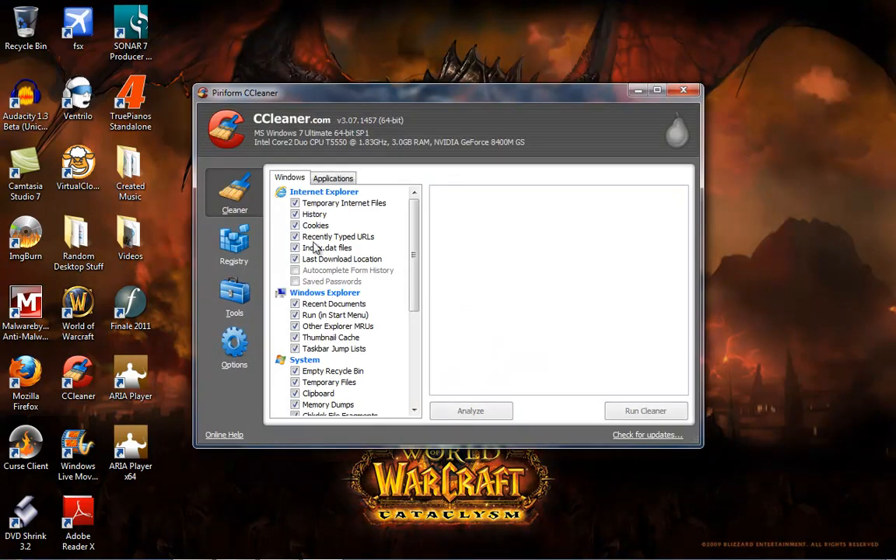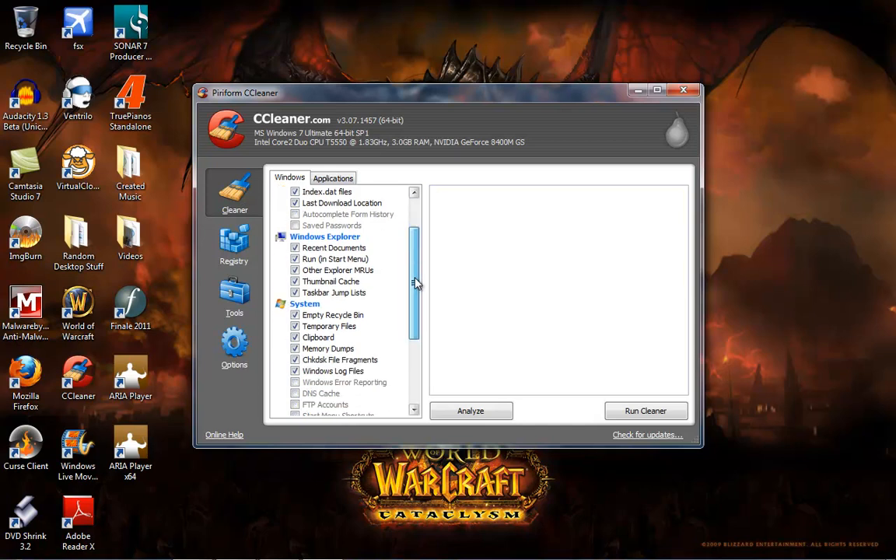Double click to open it up and you'll see you've got Cleaner, Registry, Tools, and Options. The main things you're going to worry about are the Cleaner and the Registry Cleaner. Those are the two biggest things that are going to speed up your computer — clearing all the extra files and junk that you don't need. You can see everything is already pre-checked. Don't check anything else because you don't need to. Click Run Cleaner.